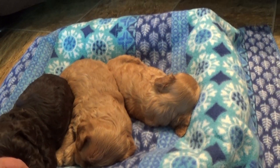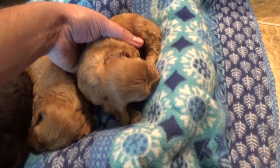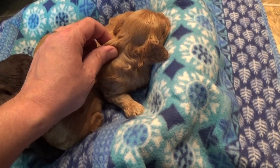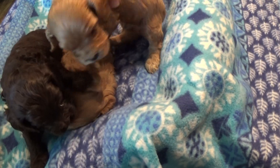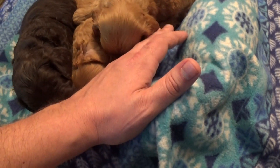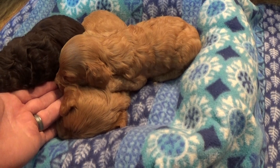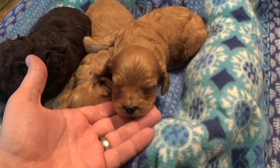Last but not least is a little boy, and this is Beaker. I was struggling to come up with a B name because everybody in the litter has to have a B name. He was red, so he's named after my favorite Muppet — you guys remember Beaker, right? The lab assistant who always got blown up. Anyways, here's Beaker.